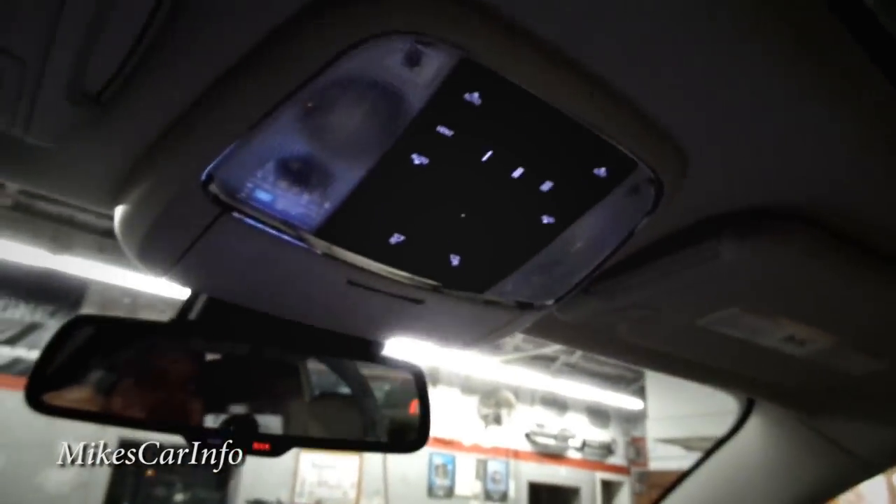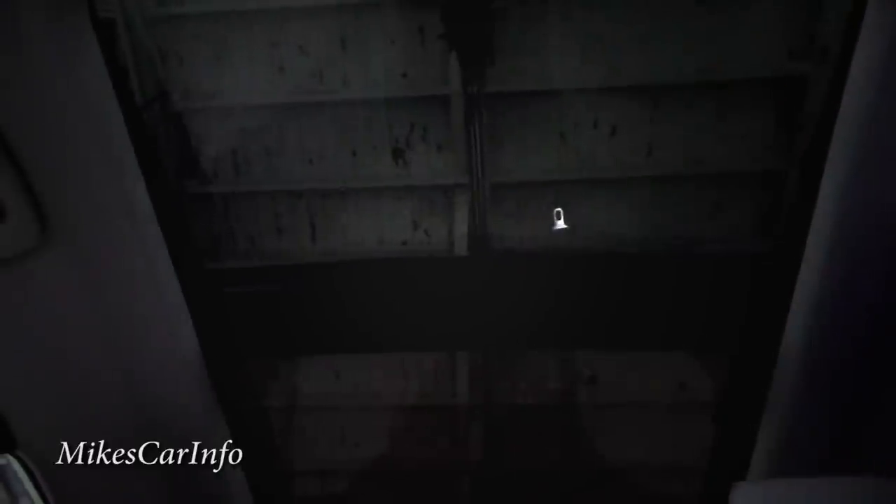Let me go ahead and open the sunroof shade, then open it all the way. It's a really huge dual-pane sunroof covering both front and rear passengers. You can open it all the way, stop it, tilt it, or close it and cover it back up with the shade.